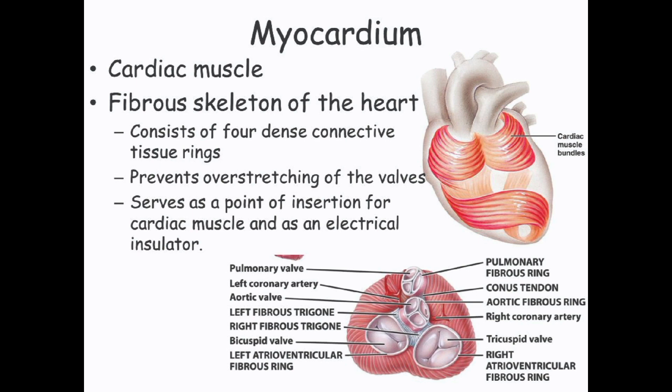The myocardium is adapted to handle the high workload required to pump blood throughout the body. It is capable of sustaining continuous contractions without fatigue and is able to increase its strength and rate of contraction in response to increased demands, such as during exercise. Overall, the myocardium is an essential component of the heart.